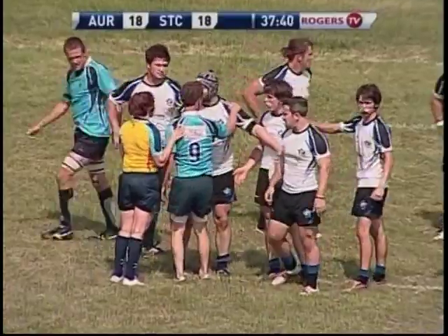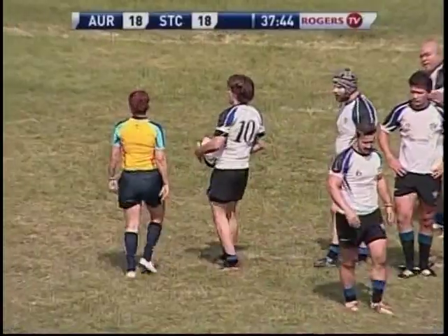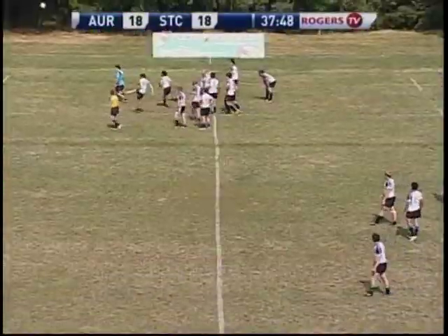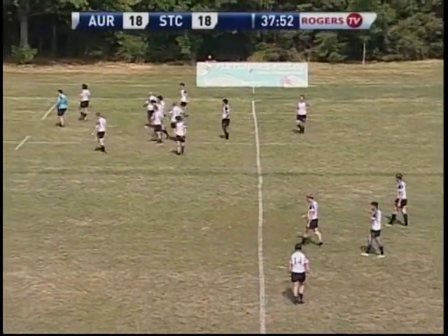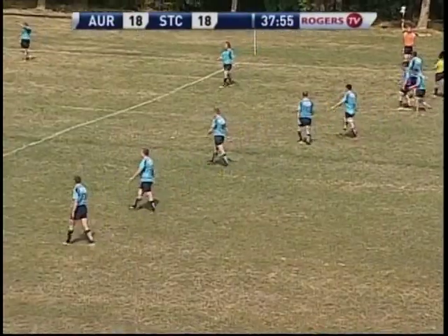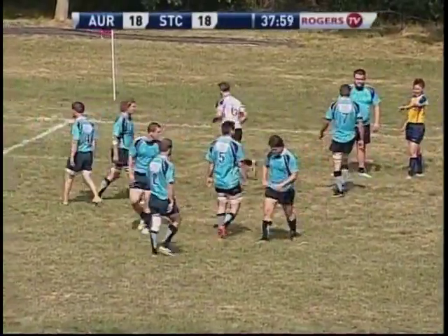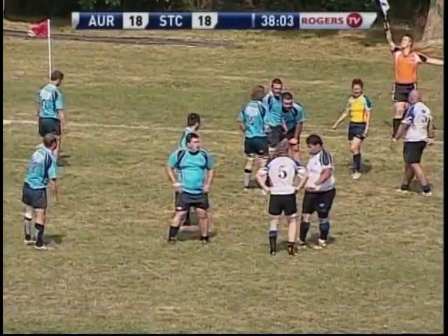A little hot down there now. After what happened last week on the sidelines, we want to see things played cleanly and fairly between these two teams, which they've done for the most part. A little shoulder to shoulder is never too serious. A very good solid kick setting up an attacking line-out just outside the 22.